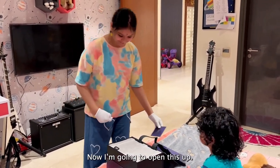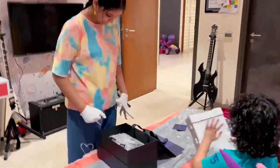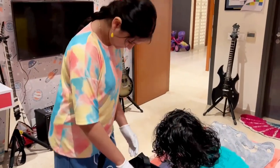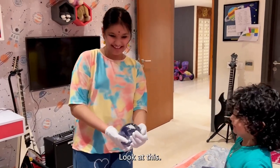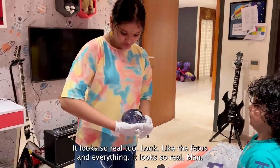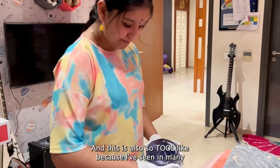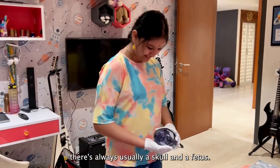Now I'm going to open this up. I'm so scared to open this. Oh wow! Look at this — it looks so amazing, it looks so real. Like a face and everything looks so real. And I know this is also cool because I've seen in many Adam Jones things there's always skull and fetus in the music videos. Wow!